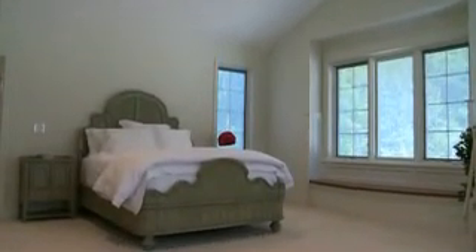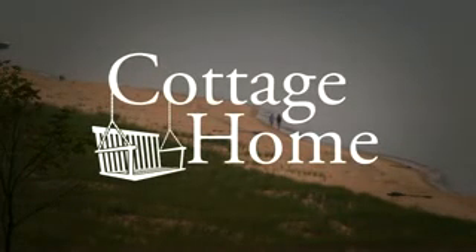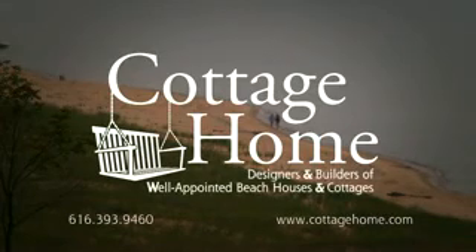Whether you're interested in LEED certification or simply a cottage that's energy efficient, well designed, and a healthy environment, the Cottage Home team is qualified, experienced, and able to deliver. For additional information on sustainable design and living in harmony with the lakeshore, contact Cottage Home today.